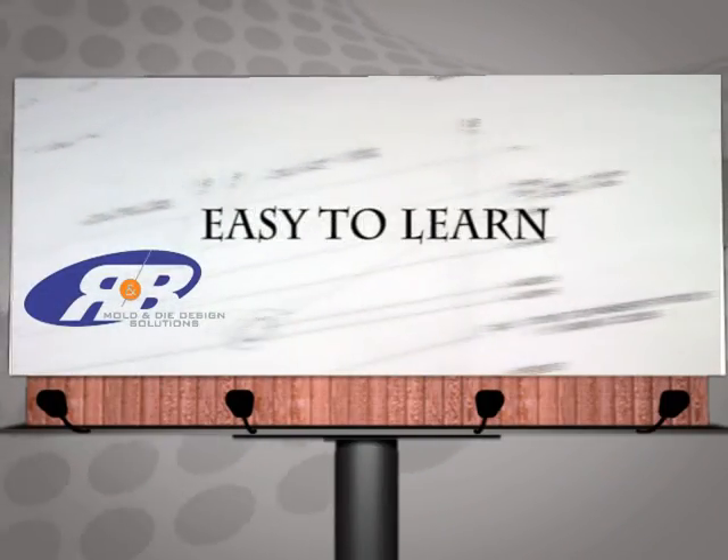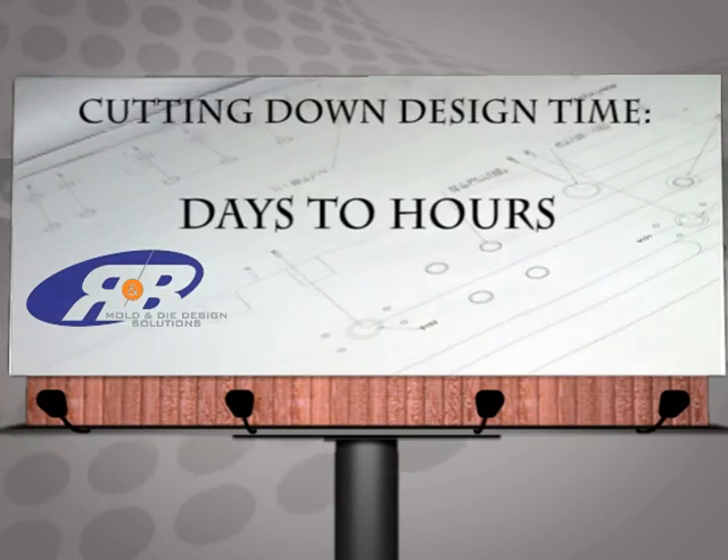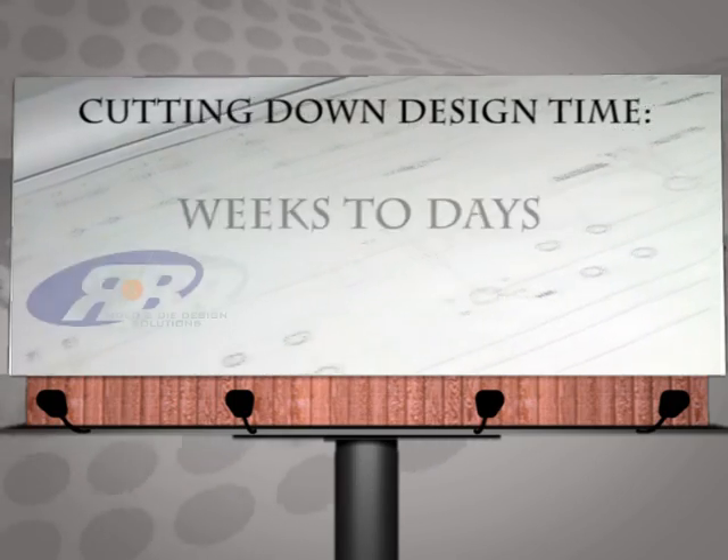R&B products are easy to use and easy to learn, cutting down design time of the initial mold base from days to hours, and the detailed design from weeks to days.